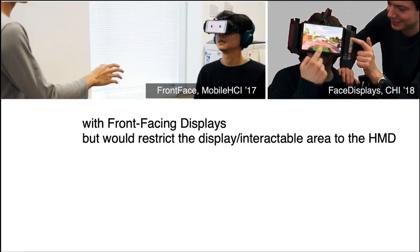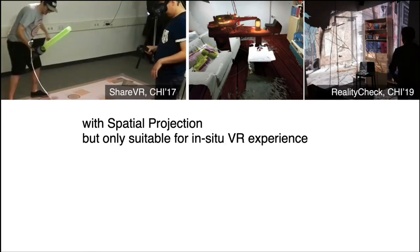Current solutions aim to externalize the virtual environment or the VR user's experience for external users. Past research such as front-face displays externalized the VR user's experience or status by displaying content on the HMD's front-face display. Adding front-facing displays can preserve interface mobility. However, this approach causes the display content and interactable area to be restricted by the physical limitations of the VR user's head.